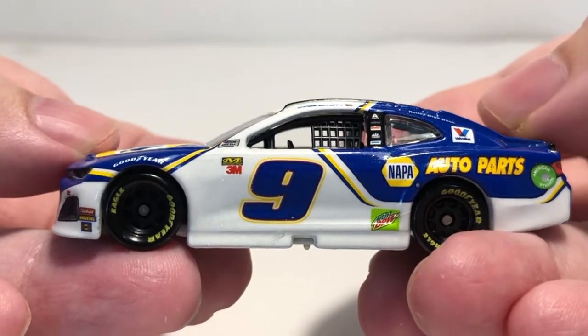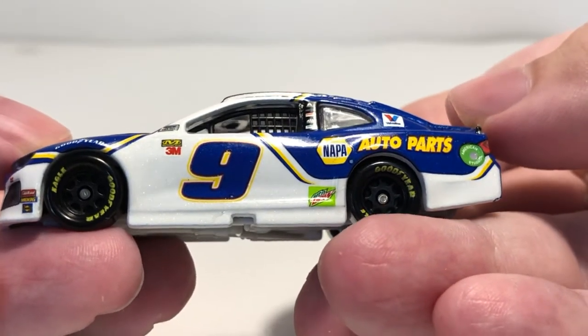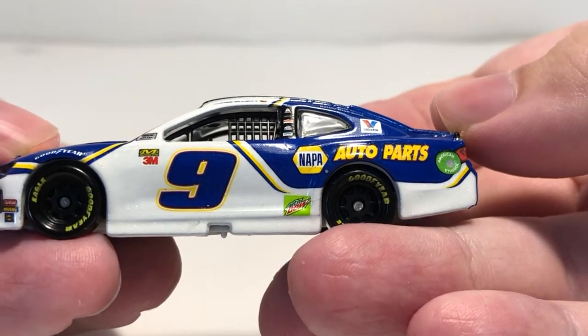Goodyear in white above the front fenders, NASCAR race car, Mechanix Wear, and 3M there on the door with the number nine. Mountain Dew in front of the rear wheel, Nappa Auto Parts, and American Ethanol fuel buckeye on the quarter panel.